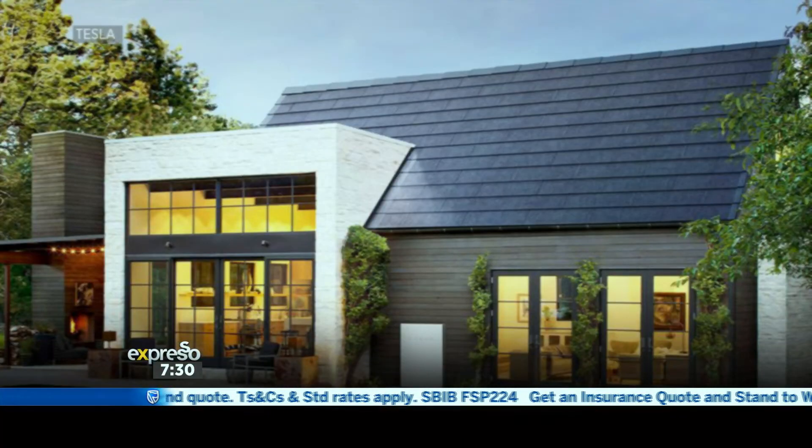The new solar roof tiles are made of textured black glass, and Elon Musk says the whole roof can be installed in about eight hours, starting at about $35,000 US with government subsidies. He says that this price is actually less than what the average roof costs plus solar panels as well. So that is a massive, massive breakthrough in that kind of industry.